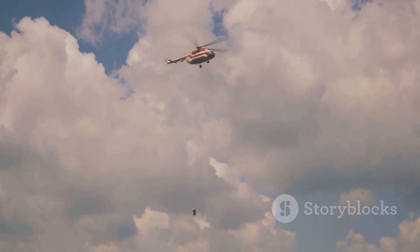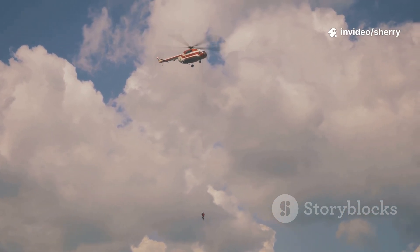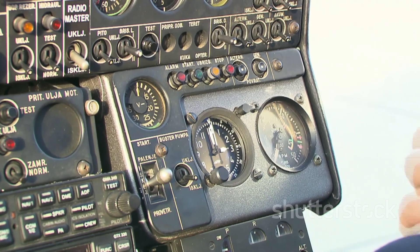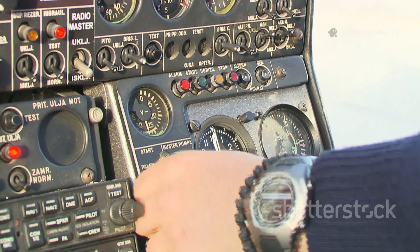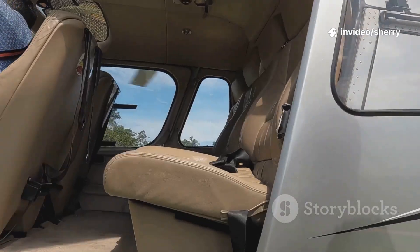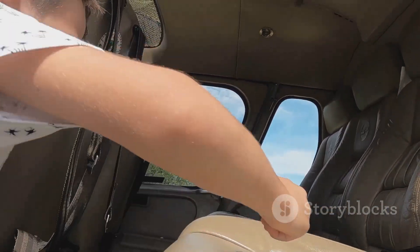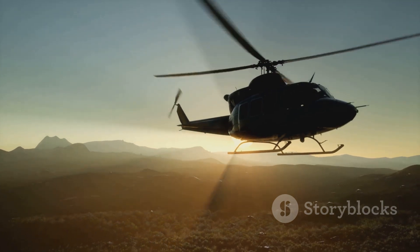Helicopters aren't just cool — they're lifesavers and explorers, rescuing people, building skyscrapers, and giving us breathtaking tours. They help in emergencies, construction, and even adventure travel. By the end, you'll know how every part works and how pilots make helicopters dance in the sky. You'll see how skill, technology, and a bit of daring come together in every flight. Ready to become a helicopter expert? Get set to discover the secrets behind these amazing flying machines.